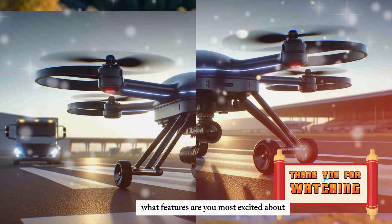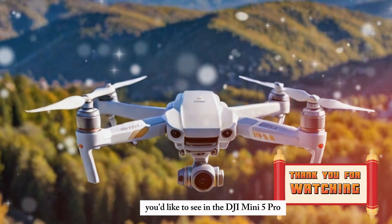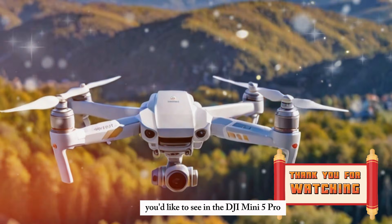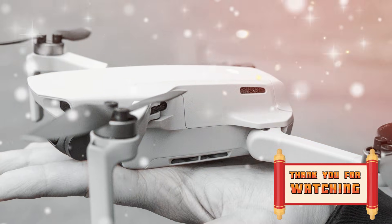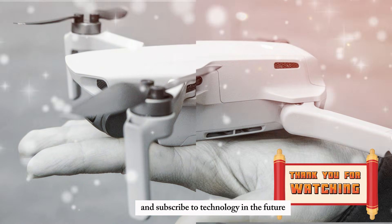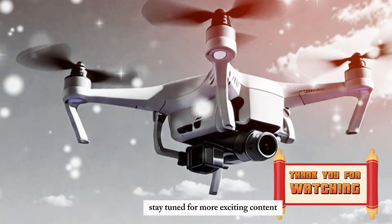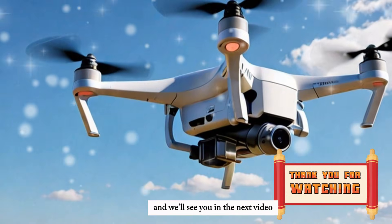What features are you most excited about? Are there specific improvements you'd like to see in the DJI Mini 5 Pro? Share your thoughts in the comments below. Don't forget to like this video and subscribe to Technology in the Future for the latest updates on tech innovations. Stay tuned for more exciting content, and we'll see you in the next video.